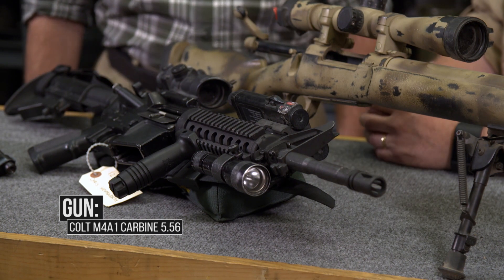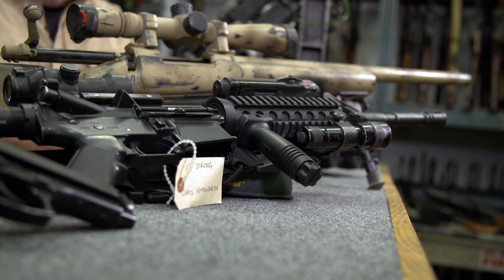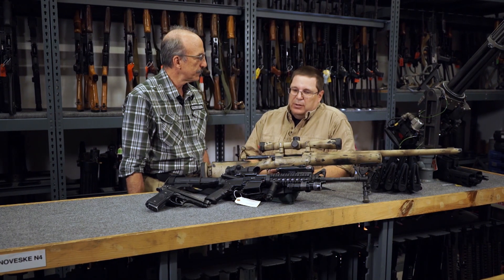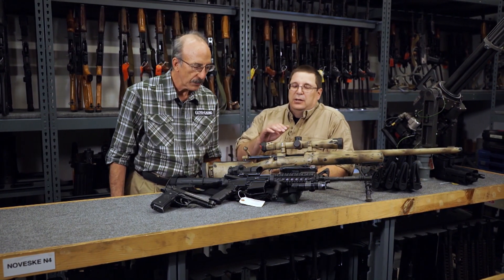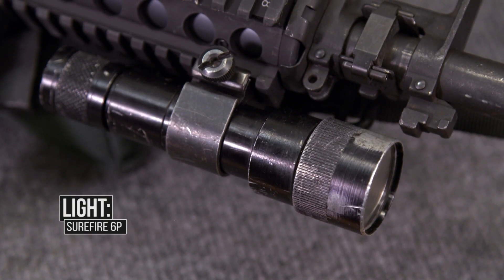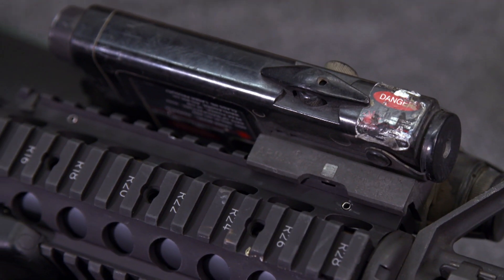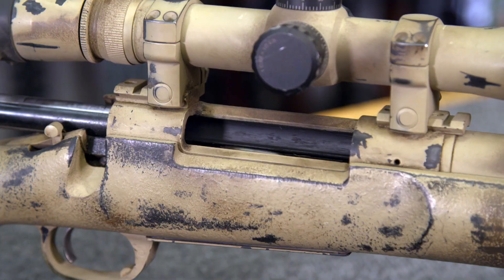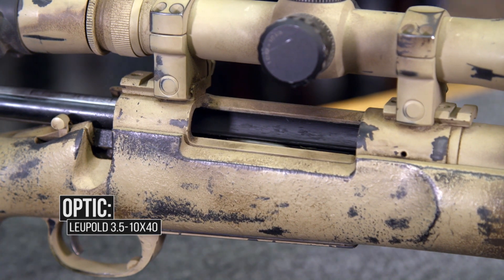There's an entire generation of people who are 17, 18 years old right now who weren't even alive when 9/11 occurred, and so it is a period film. You can see it in the equipment: the three-point sling, the PEC-2, the type of Surefire flashlight, the type of foregrip — these are things that are kind of passé now. There's better equipment, even the ACOG, but to be correct to the time period, we have to go back and utilize those older pieces of equipment just to be true to the film.